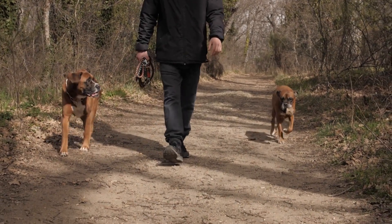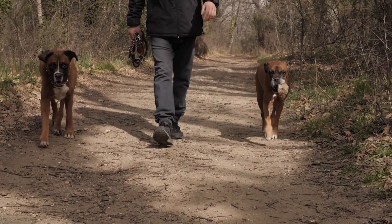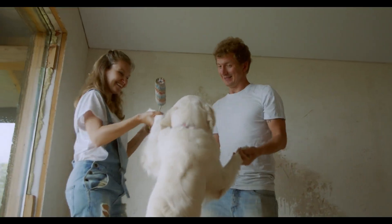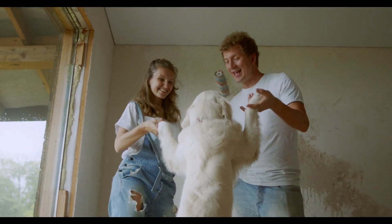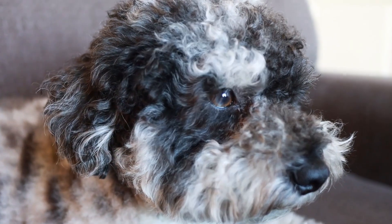Some additional tips: consider hiring a pet sitter or dog walker to provide companionship and exercise. Some pets respond well to calming music or sounds of nature. You can also use pet cameras to monitor your pet's behavior and provide reassurance.